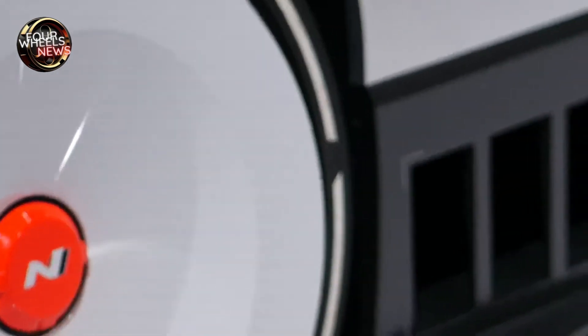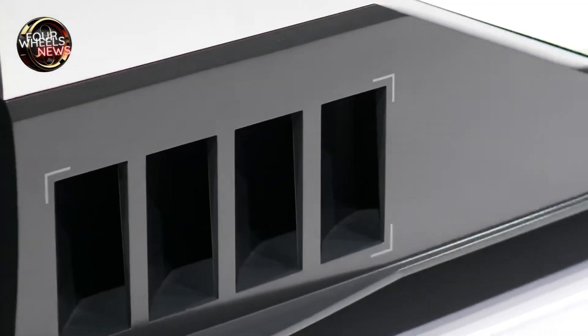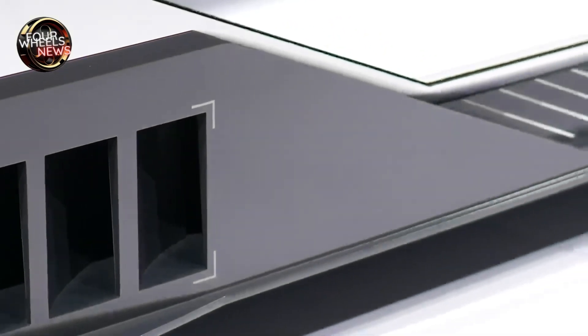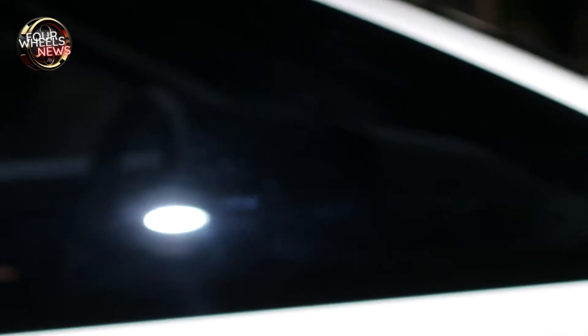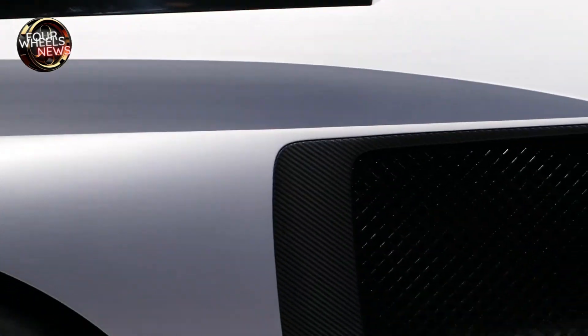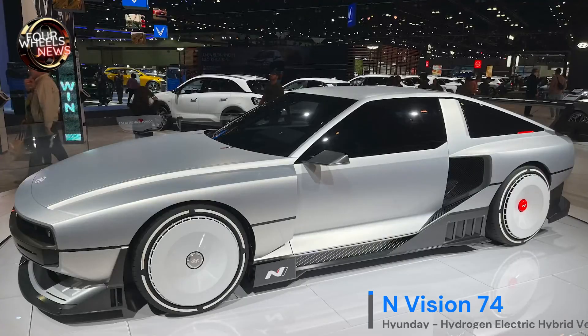The N Vision 74 differs from current rolling laboratory series such as the RM20E and RN22E in several respects. The biggest distinction is that it is the N brand's first hydrogen hybrid lamination lab. Above all, the N Vision 74 reflects Hyundai's commitment to developing a sports car, a passion that has been going on for decades.